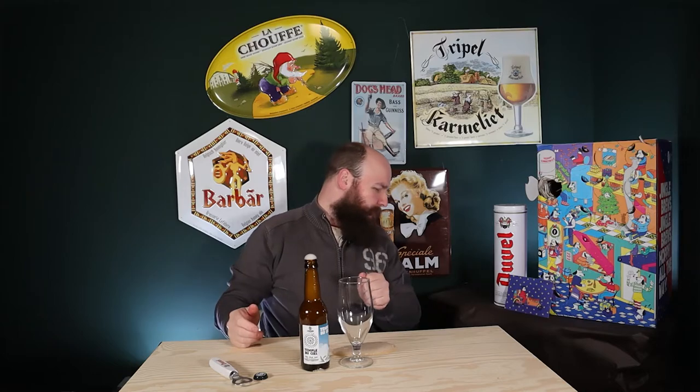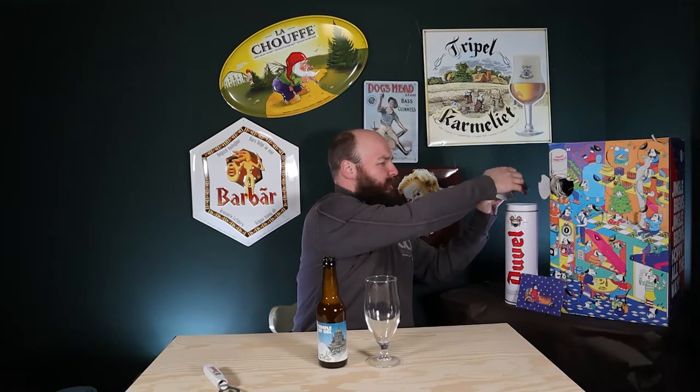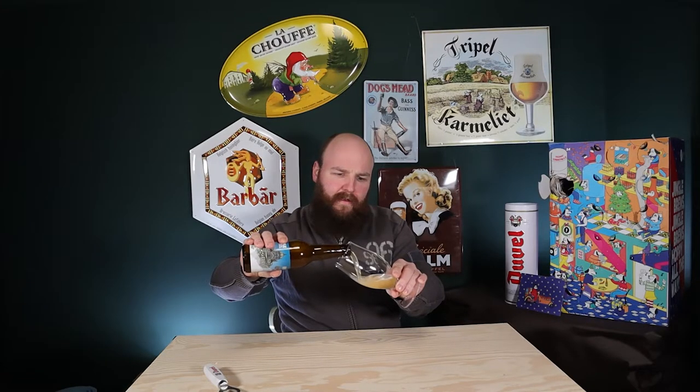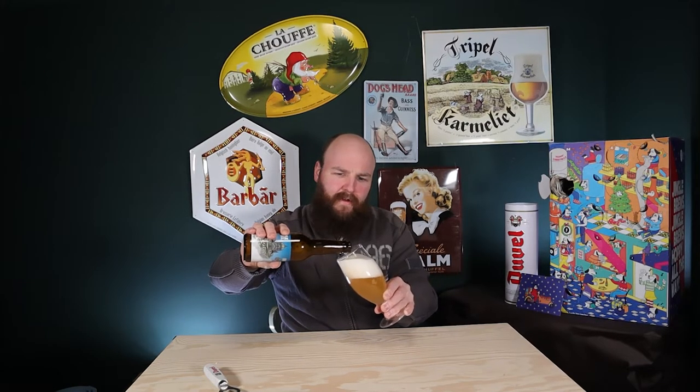Clean up on aisle four — and we're back. After this little gushing incident, I cleaned up the table. All the more ready to taste now. The beer is rather clear with a bit of yeast in there, still very active, and a nice head of foam. Rather hazy.